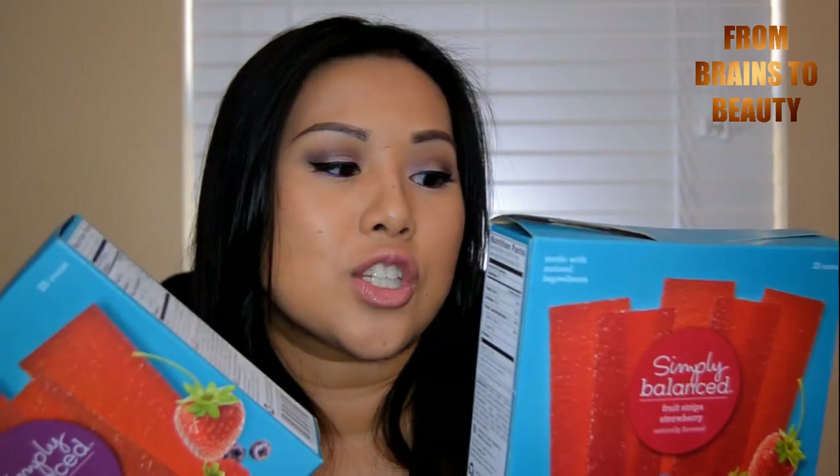On to the snacks — the first thing I got is Golden Stuffed Oreos. I love the Golden Oreos the best, and they're double stuffed. I thought I grabbed the Mega Stuff but I grabbed the Double Stuff — they had Mega Stuff on sale. Sad. And then these are Simply Balanced Fruit Strips, essentially like natural fruit snacks. I feel less guilty eating these even though they're probably the exact same caloric intake and just as sugary, but because they're all natural, I don't feel as bad.